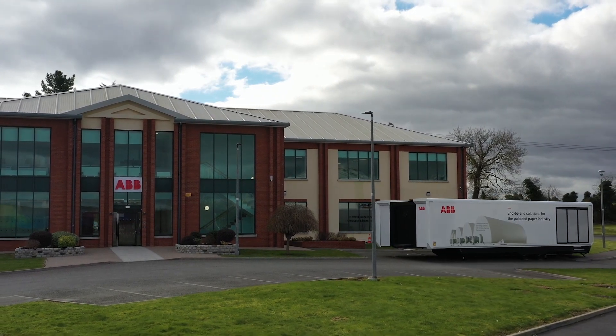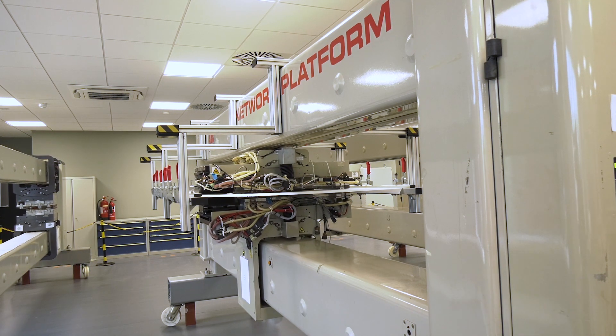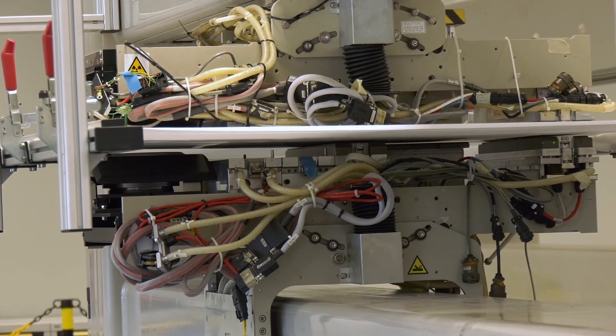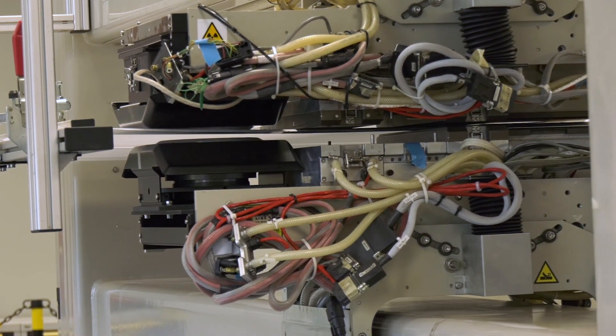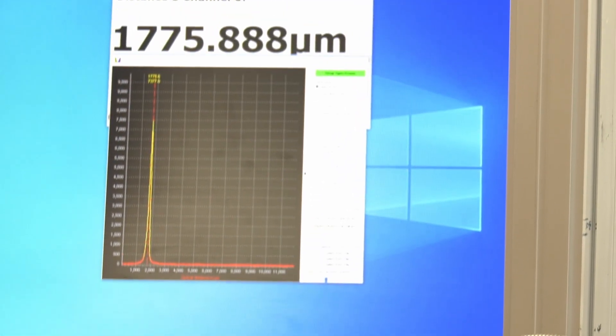When the paper maker makes paper, the two most important properties are the weight and the moisture of the paper. We do everything from beta radiation from radioactive isotopes, x-ray, microwave, UV light, lasers. We need a lot of different types of physics to try to measure the properties of paper without touching it.